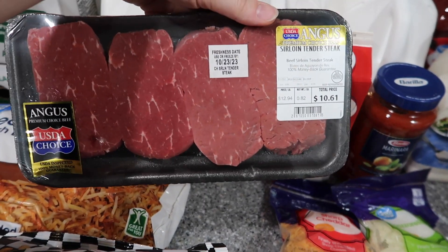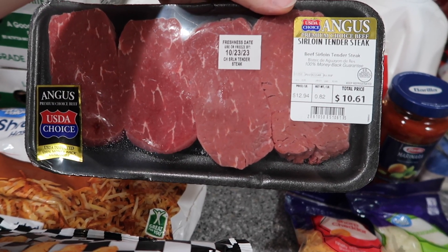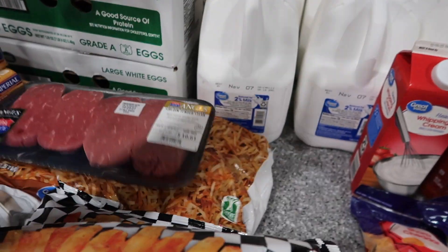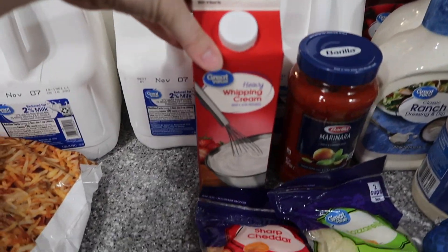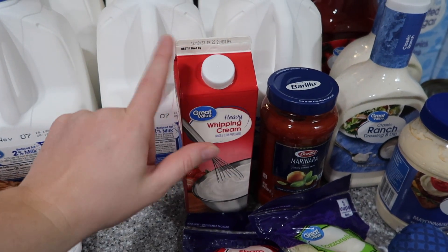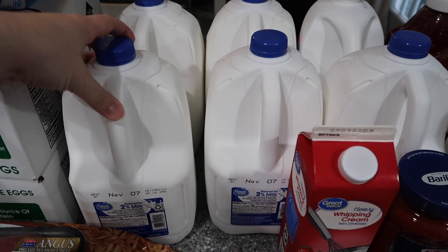The steak for the Philly cheesesteaks is right here — it's not even a pound, it's $10.61. That's some crazy — that's expensive. Anyway, moving on: heavy whipping cream, I got the bigger bottle because I have some crock pot recipes I want to use.